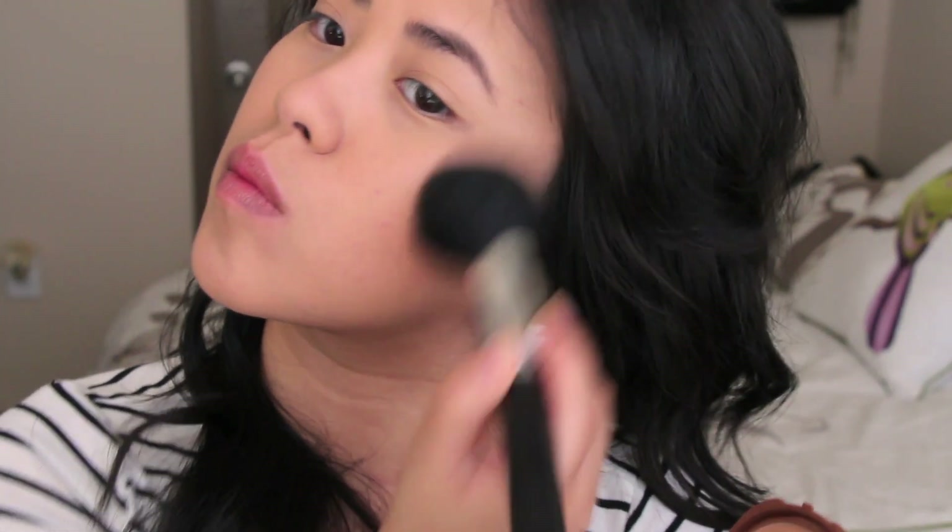And then I use the bronzer from NYC in Sunny to contour and bring some color back into my face. After discovering bronzer, I cannot live without it — it is just too flattering for the face. And if I didn't apply it, you could definitely tell.